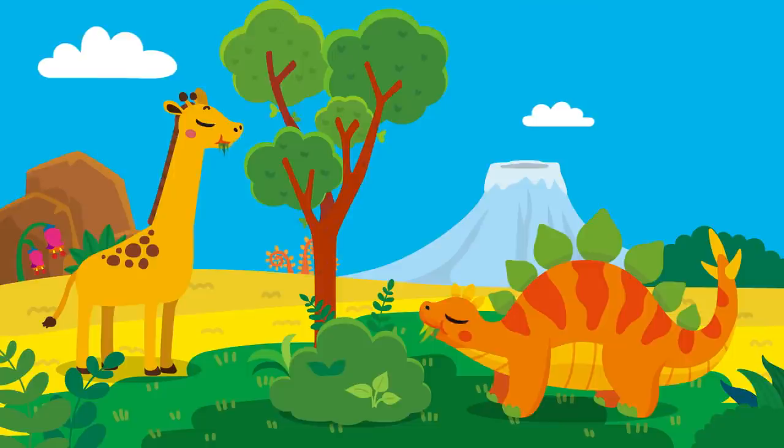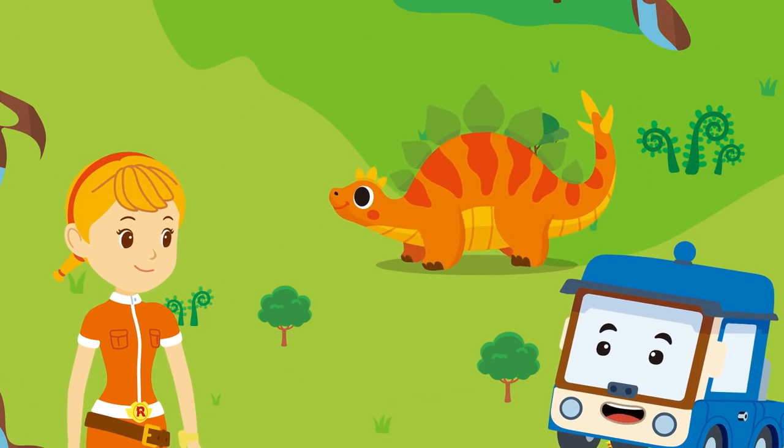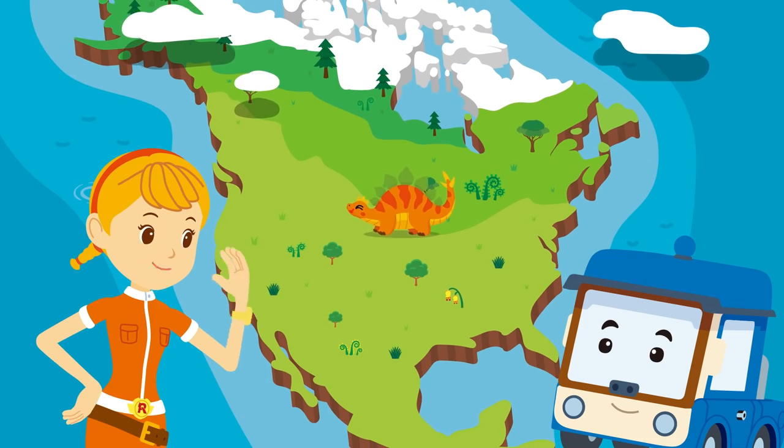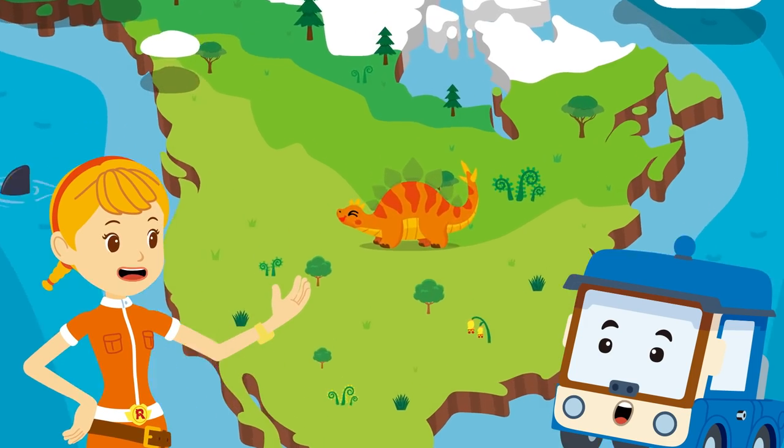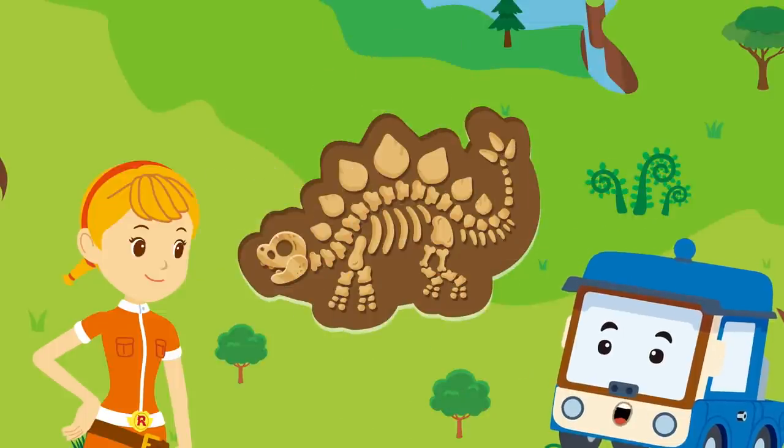If it had lived with giraffes, they would have shared the food well together. I suppose so. That's right! Where did the Stegosaurus live? So far, it has been found mainly in the United States and North America. Now, I'll show you the fossils found here. Wow! The bone plate is pretty!